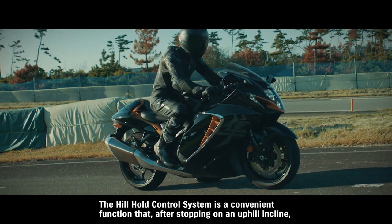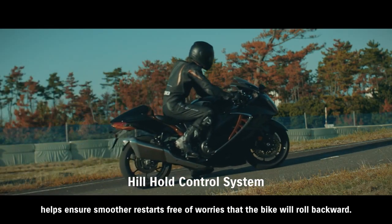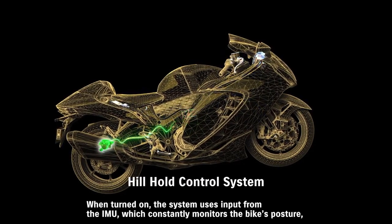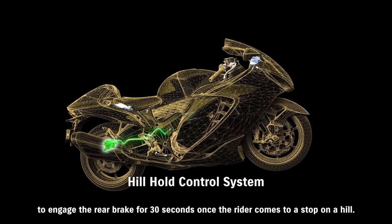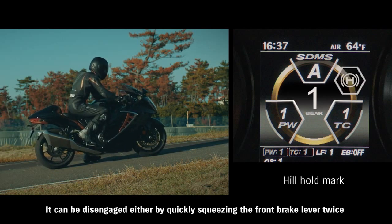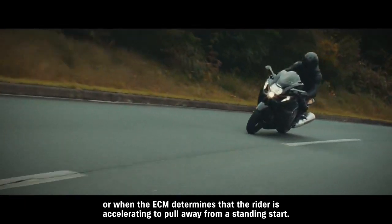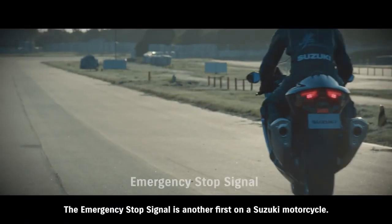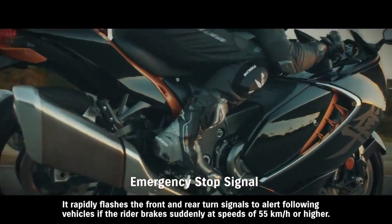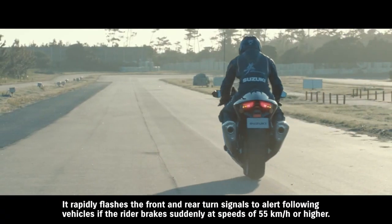The hill hold control system, after stopping on an uphill incline, helps ensure smoother restarts free of worries that the bike will roll backward. When turned on, the system uses input from the IMU to engage the rear brake for 30 seconds once the rider comes to a stop on a hill. It can be disengaged either by quickly squeezing the front brake lever twice or when the ECM determines that the rider is accelerating to pull away from a standing start. The emergency stop signal is another first on a Suzuki motorcycle. It rapidly flashes the front and rear turn signals to alert following vehicles if the rider brakes suddenly at speeds of 55 km/h or higher.